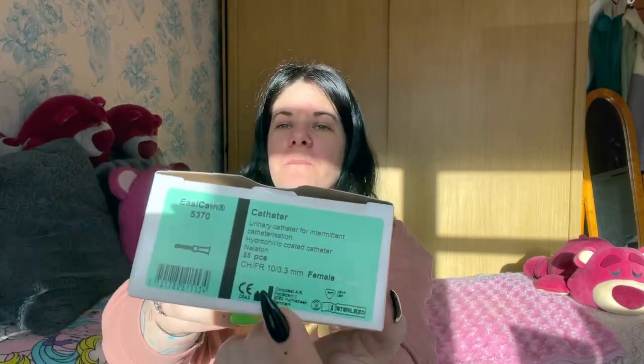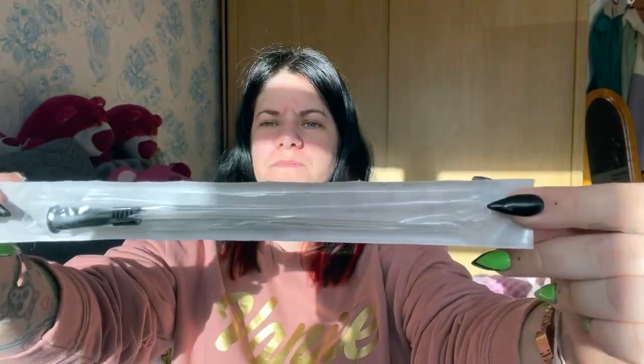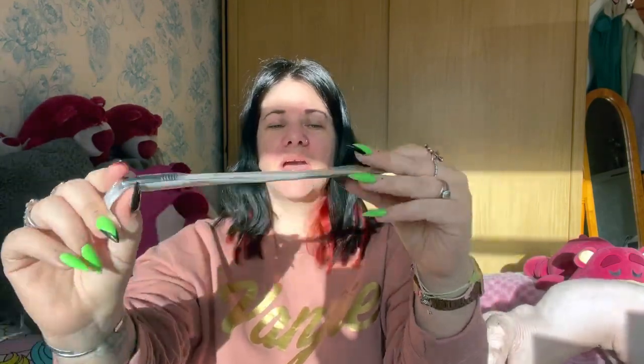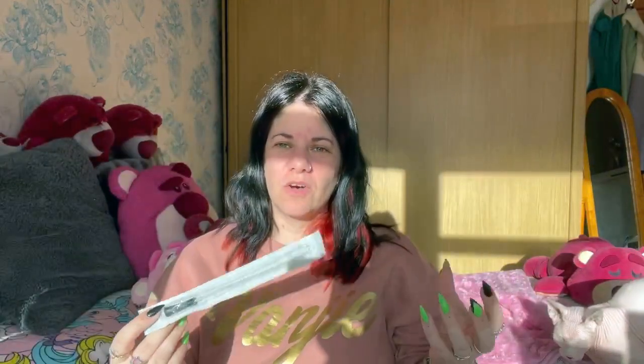The catheters I use are a hydrophilic coated catheter, which means that when you get them wet they become lubricated, making them easier to use. They are CH/FR 10 by 3.3 millimetres, female. This is what I use currently and have used since I was 15. They are single use — you get about 30 in a box. This is the end that goes into your bladder, and this is the end that the urine comes out of. All catheters kind of look like this — a clear tube with a little end where the urine comes out, and in the very top they have little holes for the wee inside your bladder to drain out.